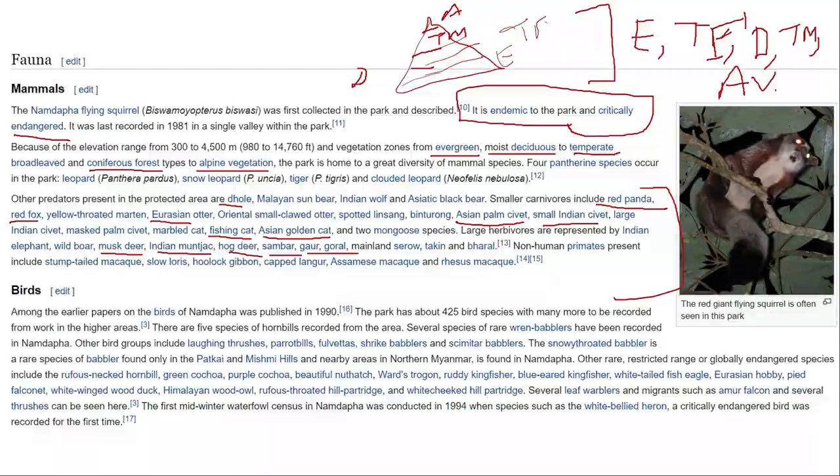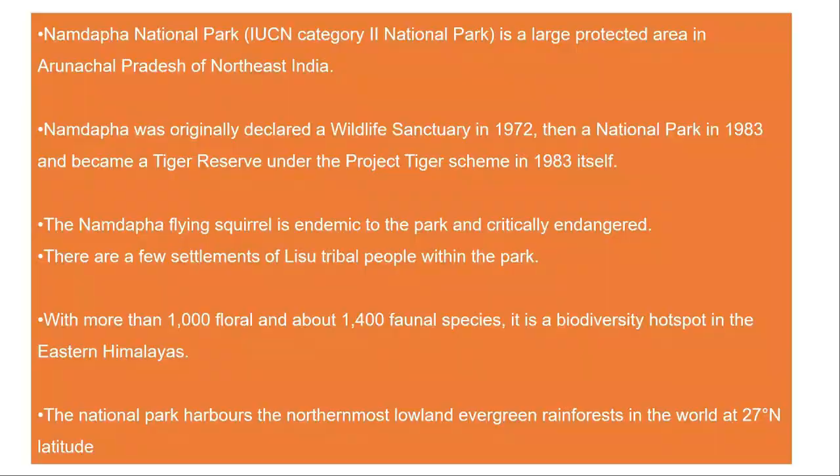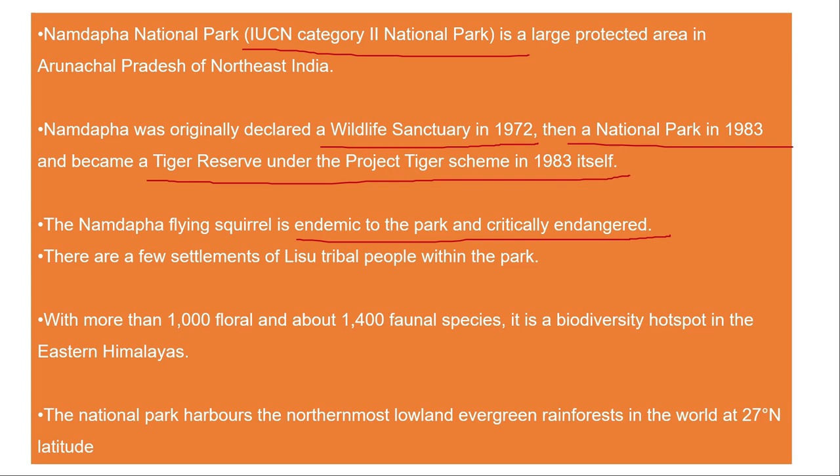Namdapha National Park comes under IUCN Category 2. It was declared a wildlife sanctuary in 1972, a national park in 1983, and later declared a tiger reserve as well. It is endemic to a lot of animals, has many critically endangered animals, and is also one of the biodiversity hotspots in the eastern Himalayas.